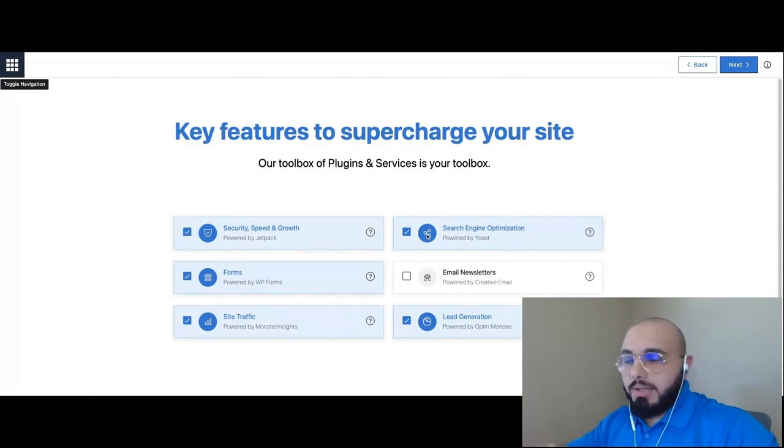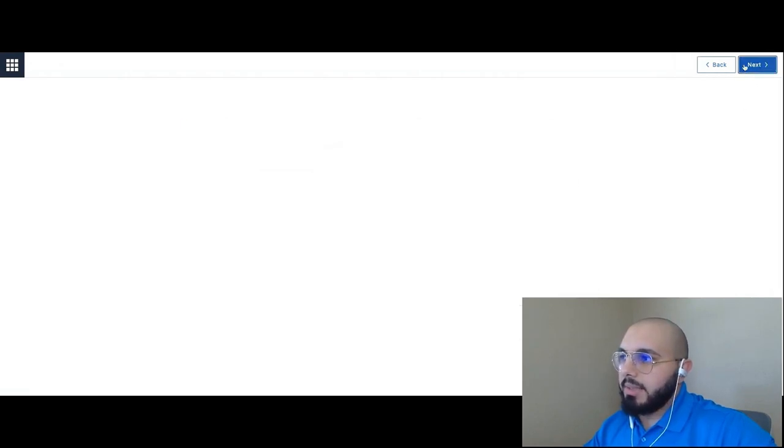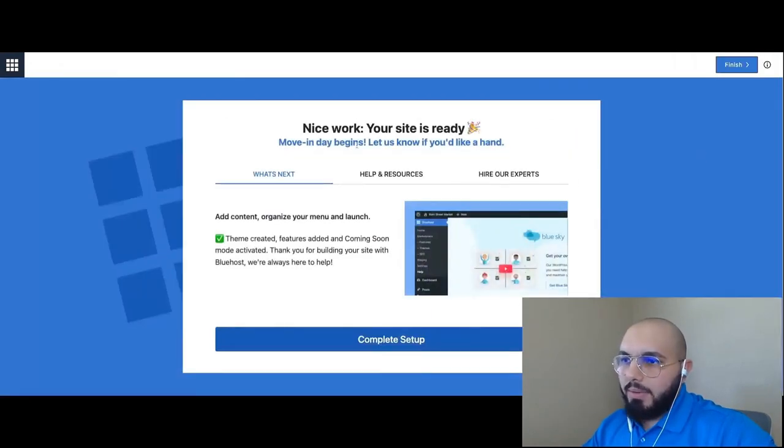Now these are the add-ons and extensions recommended based on our answers. I'm going to uncheck everything to keep things simple today, then hit Next. It says 'Nice work, your site is ready!' — letting us know next steps and where to get help. But I just want to be taken inside WordPress, so I'm going to hit Complete Setup.